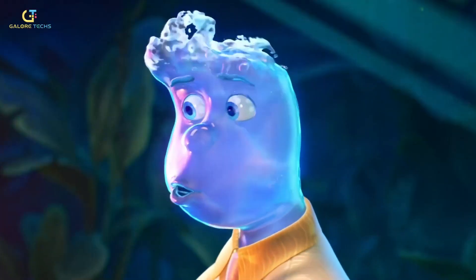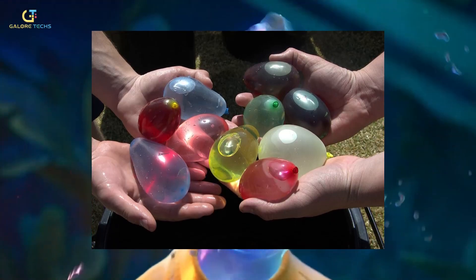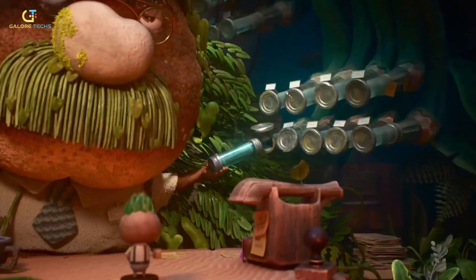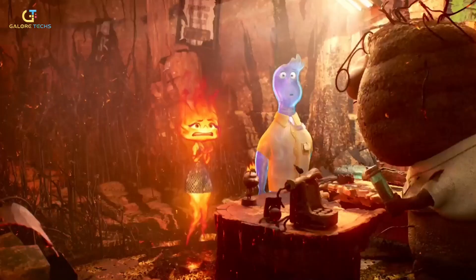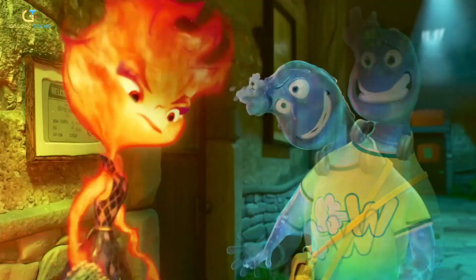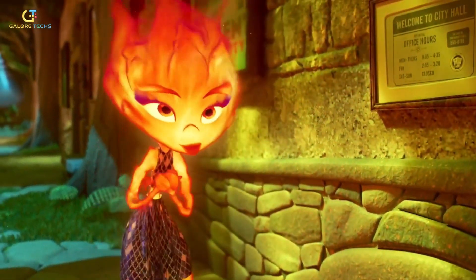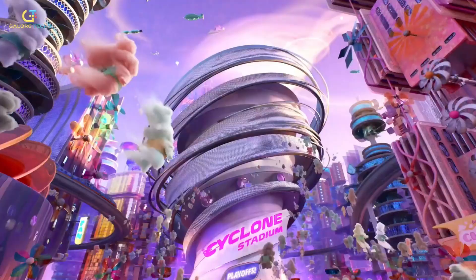Because the water people were the hardest to animate, the production team behind Elemental studied water balloons to achieve the desired effect for Wade's character. Water balloons offered a close facsimile of how water behaves in a contained, flexible form, which was essential for animating Wade's fluid movement and his interactions. By observing how water sloshed and shifted within the balloon, the animators could replicate these dynamics digitally, ensuring that Wade's water-based form felt both realistic and expressive on screen.